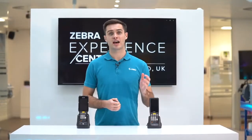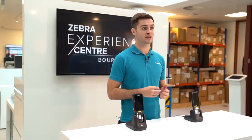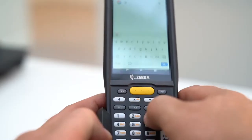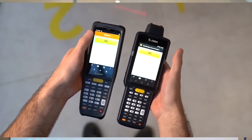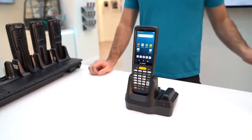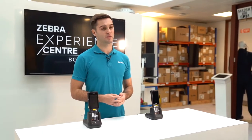The MC2200 has one scan engine capable of 1D and 2D scanning. The MC3300X has three different keypad options whereas the MC2200 has one optimized keypad. Both devices have a 4-inch touchscreen, while the MC3300X has better glove support and a brighter display. The MC2200 offers a curated selection of features at a price point that delivers long-term value, but the MC3300X offers more flexibility and can be tailored to more specific applications.